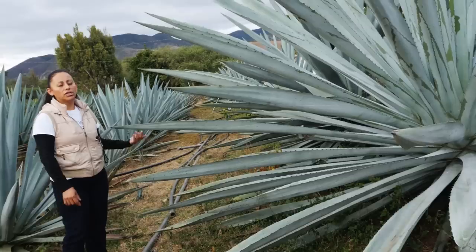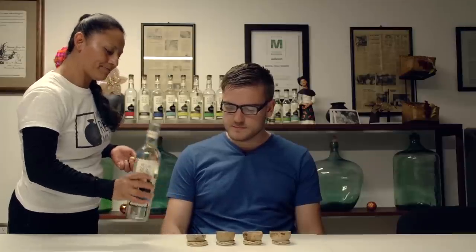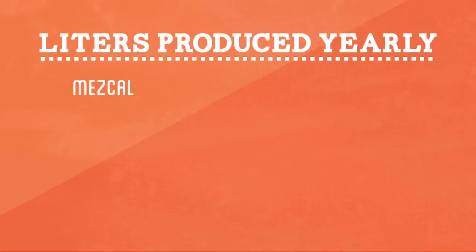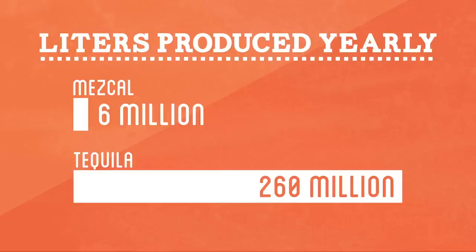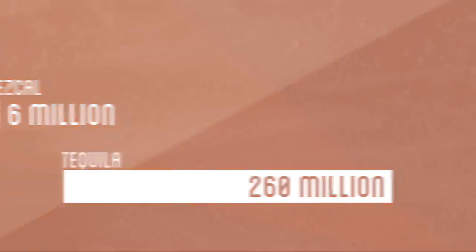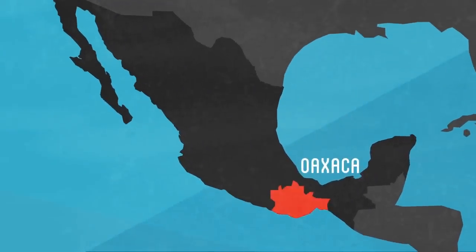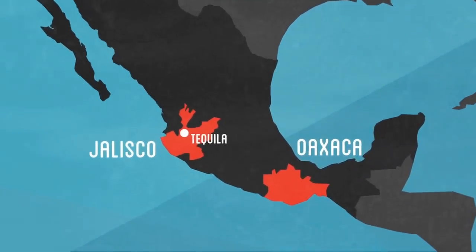Previously, I got to learn firsthand the process of making mezcal in Oaxaca. But perhaps the most popular variety of mezcal, especially outside of Mexico, is tequila. While each year Mexico produces over 6 million liters of mezcal, over 260 million liters of tequila is produced. The production of tequila is very similar to mezcal, but with a few very distinct differences. Most mezcal production is centered around the state of Oaxaca, while tequila is produced in the state of Jalisco, home to its birth city, Tequila, the source of its name.